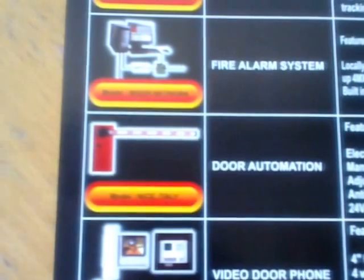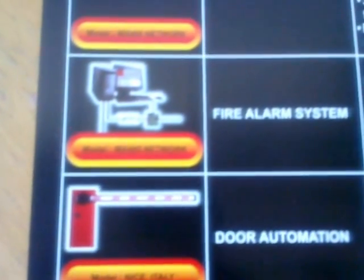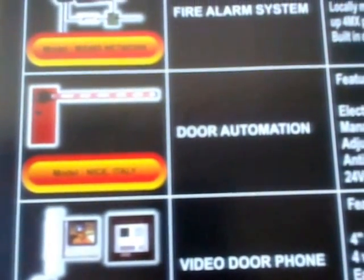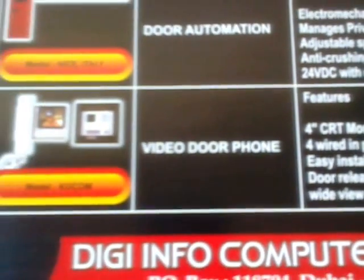Other products include gate barrier systems from Kami, BFT, NICE, Signo, and Beninka. Door Automation Systems, Fire Alarm Systems, Vehicle Tracking Systems, Video Door Phone Systems, Biometric, Face Recognition, and RFID solutions.